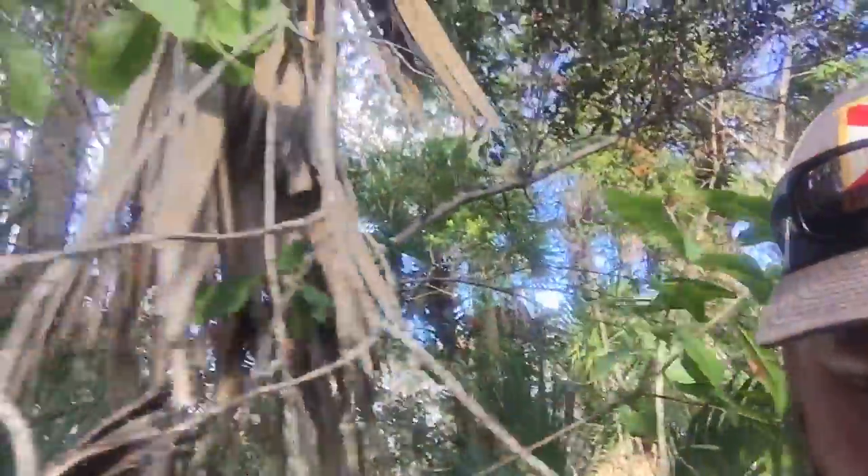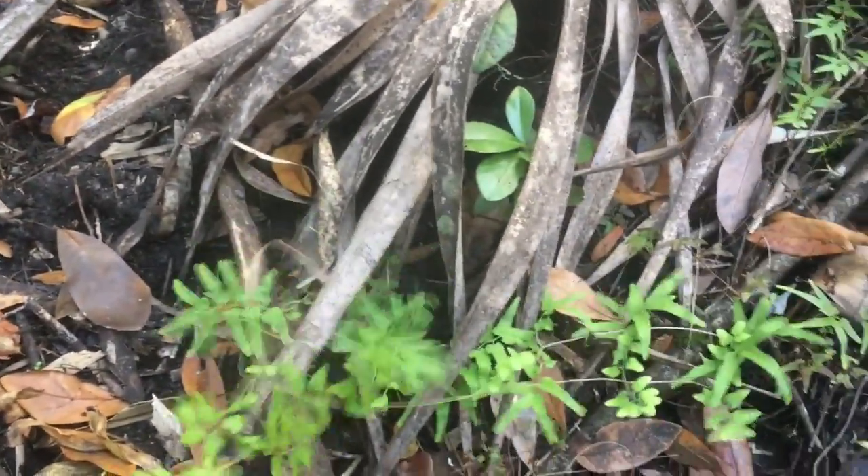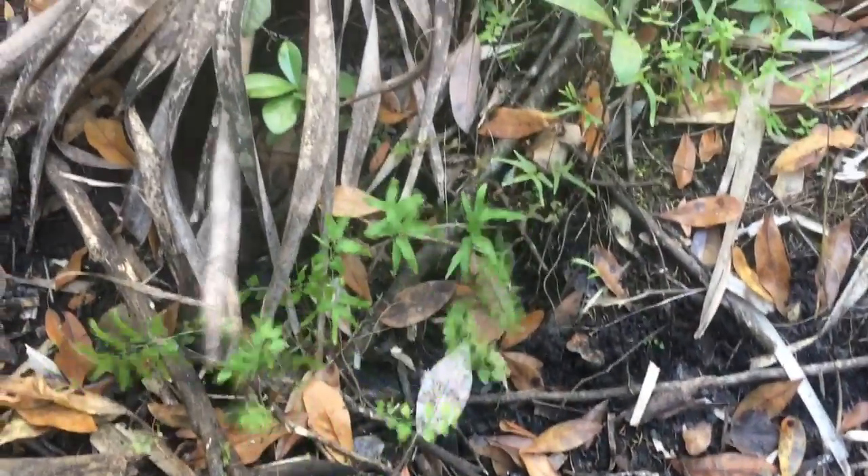But definitely a rare and beautiful habitat. Here's a good example of old world climbing fern — this can completely take over the canopy and pretty much kill the entire ridge.